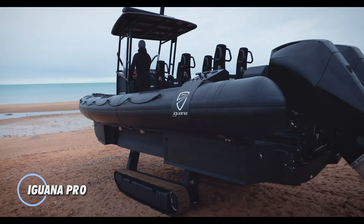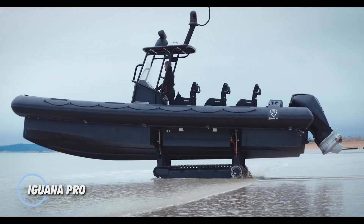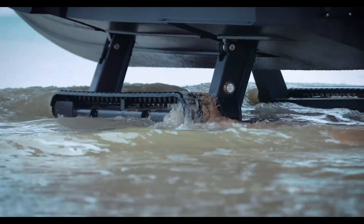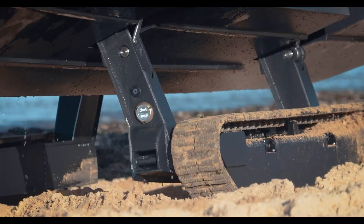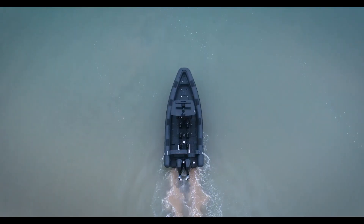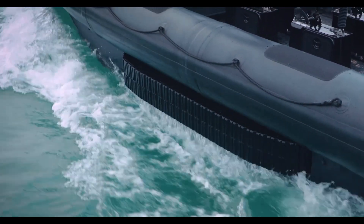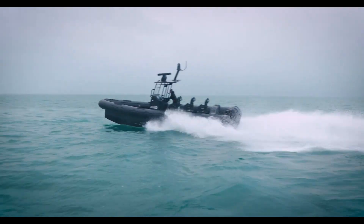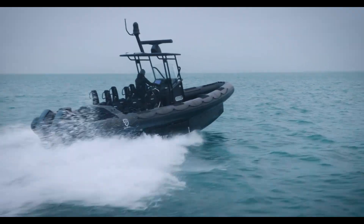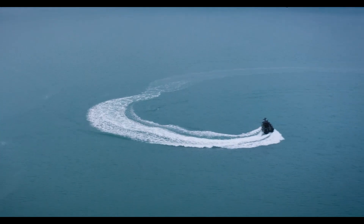Iguana Pro — this is a versatile and innovative amphibious boat designed for both high-performance water navigation and smooth land traversal. Equipped with a powerful twin 300 horsepower outboard engine, it can reach speeds of up to 63 miles per hour on water, making it ideal for rapid response, patrol, or leisure cruising. What sets the Iguana Pro apart is its unique retractable track system, which allows it to seamlessly transition from water to land, enabling easy beach landings and terrain navigation without the need for a dock or harbor.